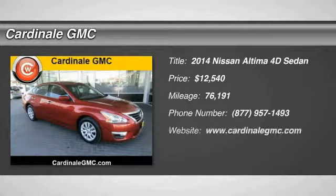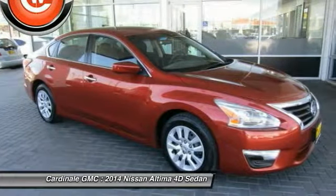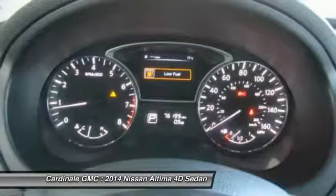Come test drive the 2014 Altima. The Nissan Altima offers advanced features to make life easier, including push-button ignition, which comes standard.